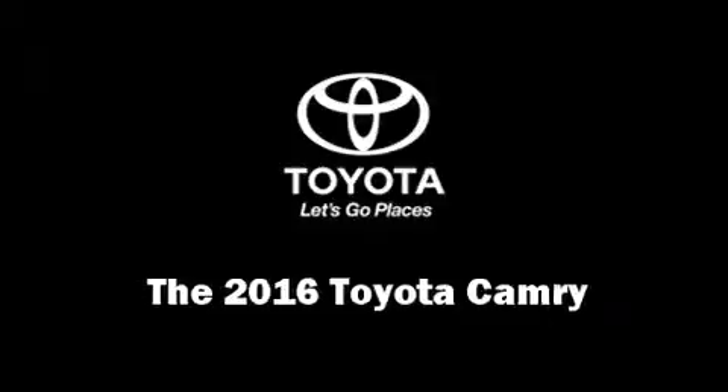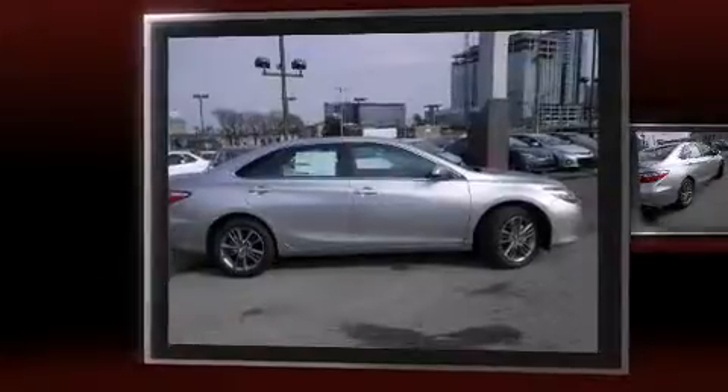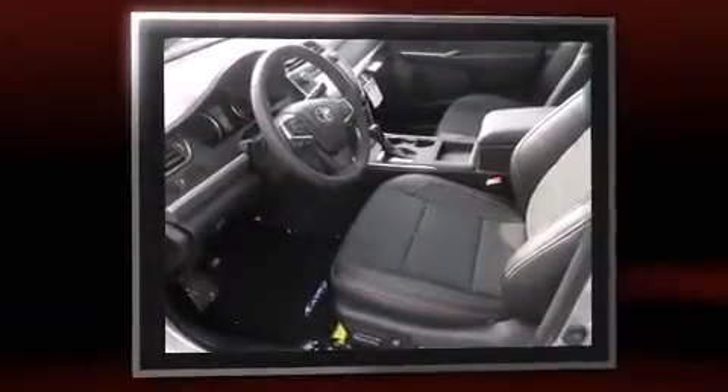The 2016 Toyota Camry — this four-door, five-passenger sedan provides a satisfying ride for all passengers. Under the hood you'll find a four-cylinder engine with more than 170 horsepower, and for added security, dynamic stability control supplements the drivetrain.